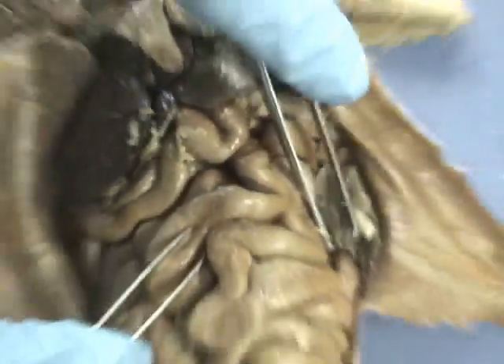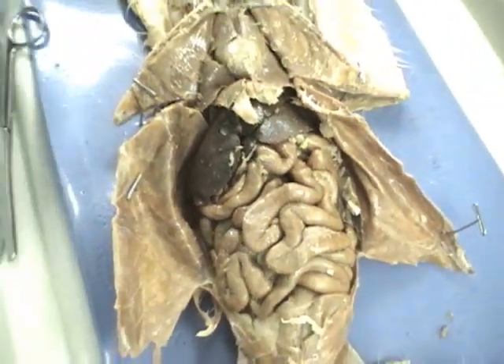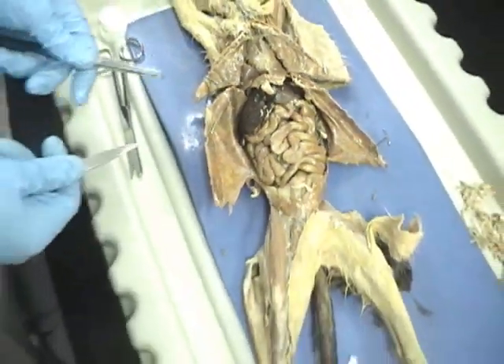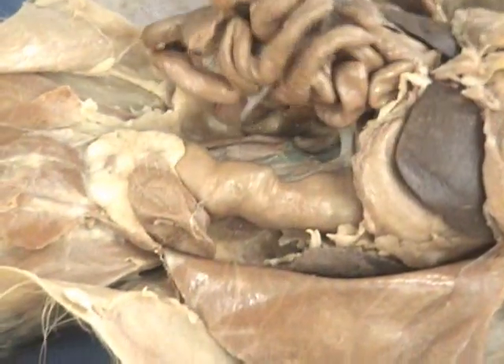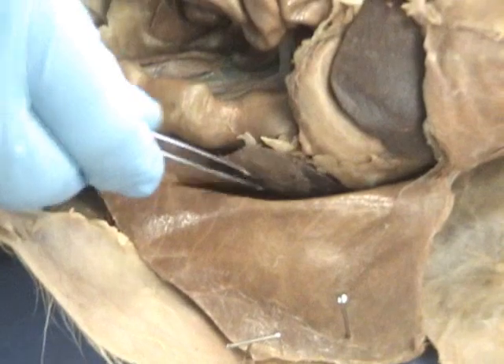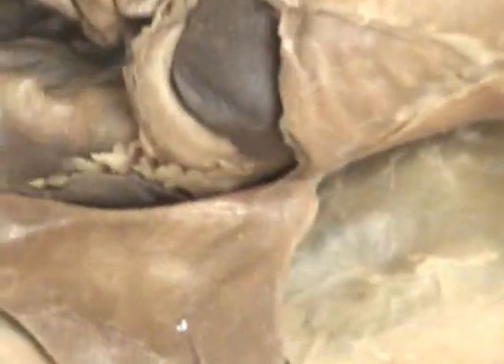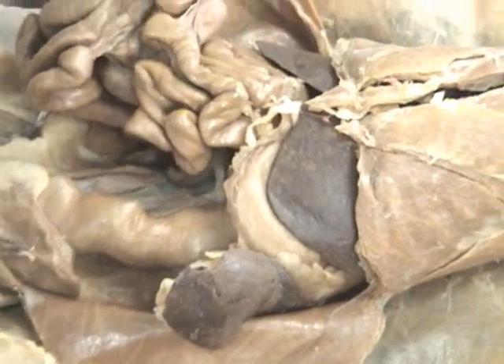That's pretty much the internal organs — the internal organs aren't that hard. Can you do that for the rest of us? Underneath the small intestine you can find the large intestine. This is the spleen, right here. The urinary bladder is located here.